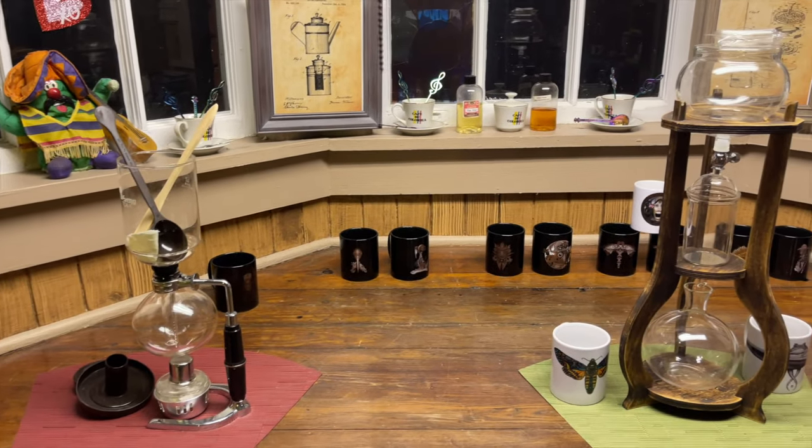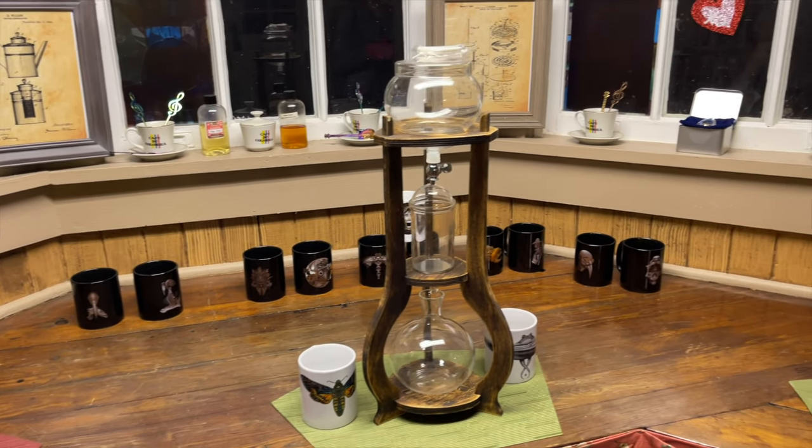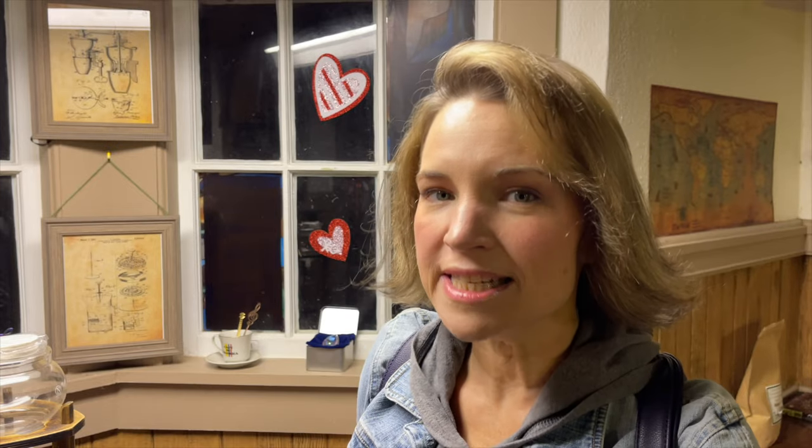This is the coolest one to me — this is an ice cold brew. At the top you put ice and then you put in your grounds, and as the ice melts it actually creates a pour-over effect to make your iced coffee. They sit it here in the window because it gets the most sun and gets you your cold coffee the fastest.